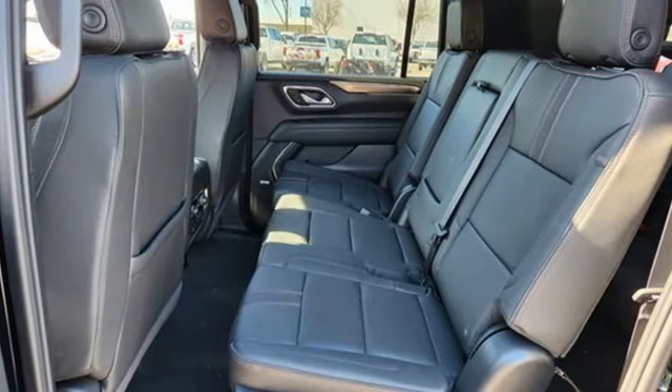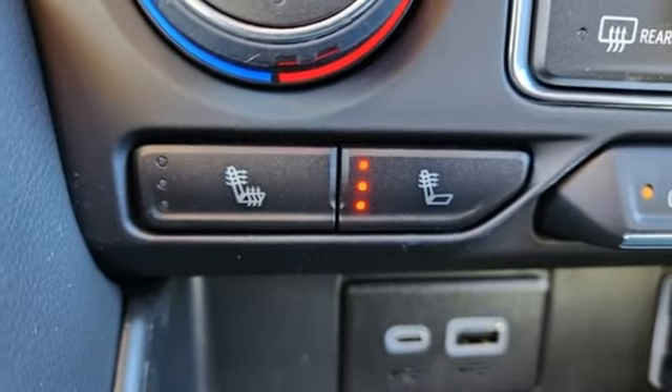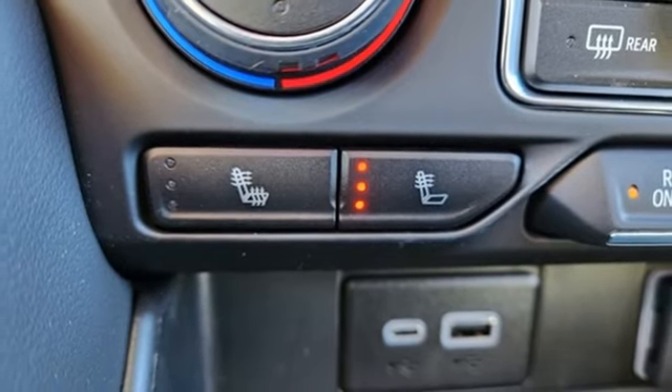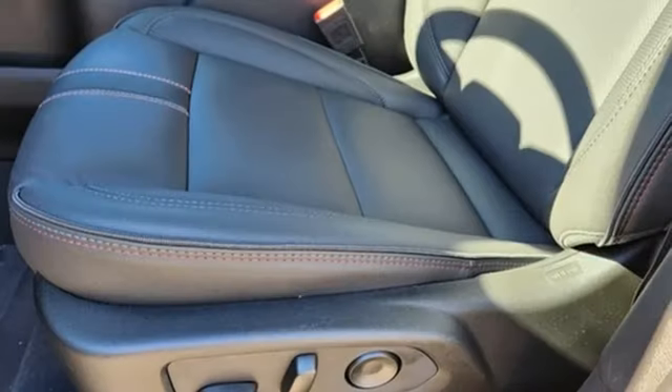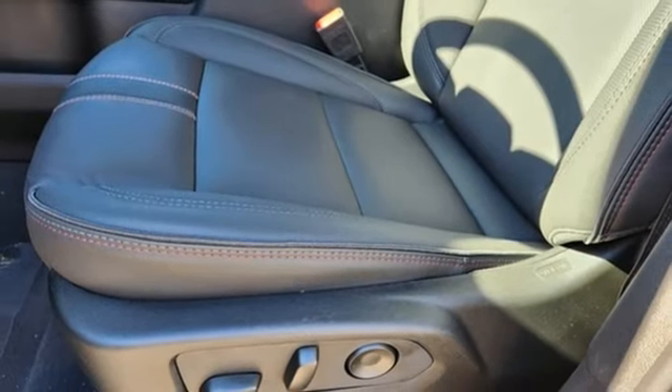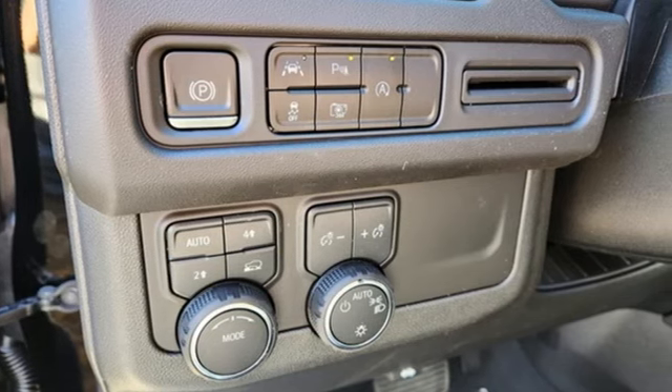V8 engine. Front heated leather bucket seats. Streaming audio. Auto dimming rear view mirror. Dual zone climate control. Wi-Fi hotspot. AM FM satellite radio. Hands-free liftgate. Inductive device charging. And integrated navigation system with voice activation.